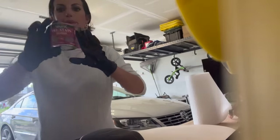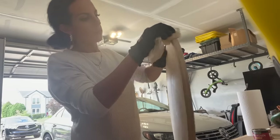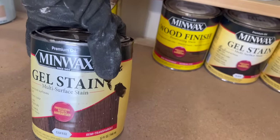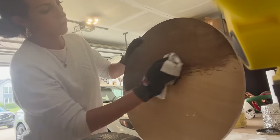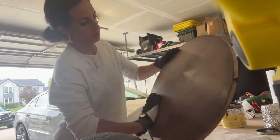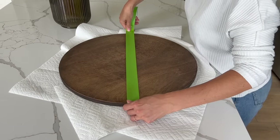Before adding stain, I like to go in with a pre-stain wood conditioner first — it helps your stain apply really evenly. Using a paper towel, I applied one layer on the top and all around the sides of the wood round until it was completely covered, then let it sit for about 30 minutes. Once the pre-stain dried, I went in with gel stain in the color coffee — a nice warm brown that's perfect for fall — wiping off the excess with a paper towel and going around all the sides with that same color.